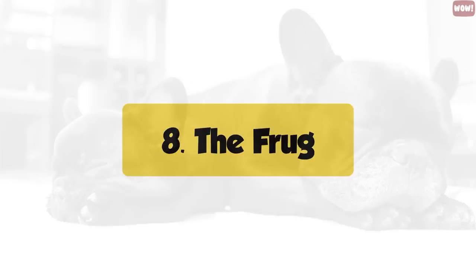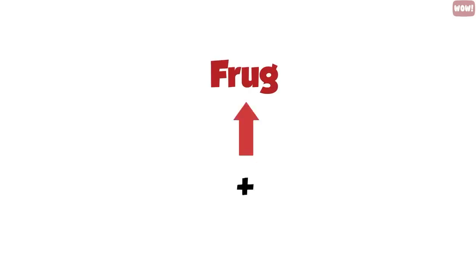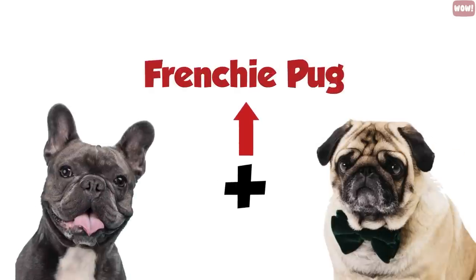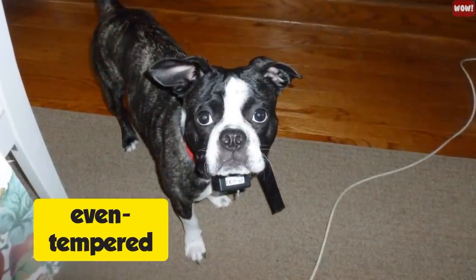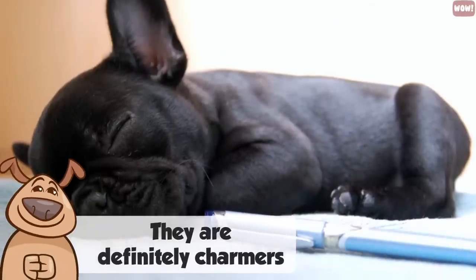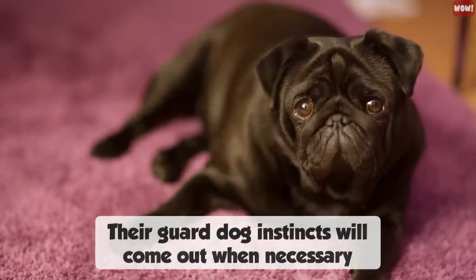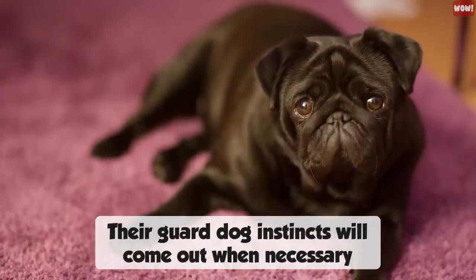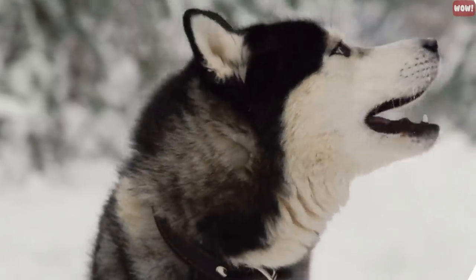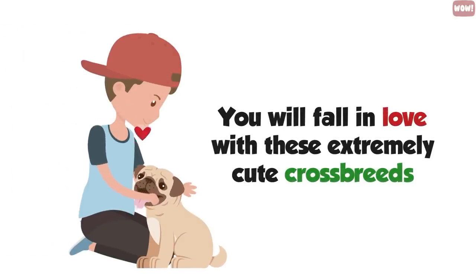Number eight, the Frog. A Frog is actually a cross between a Pug and a French Bulldog — sometimes called a Frenchie Pug. These small dogs are even-tempered and very good with children. They are definitely charmers and do well around strangers. They can be curious, so their guard dog instincts will come out when necessary. And now on to three Husky crossbreeds that dog lovers will fall in love with.